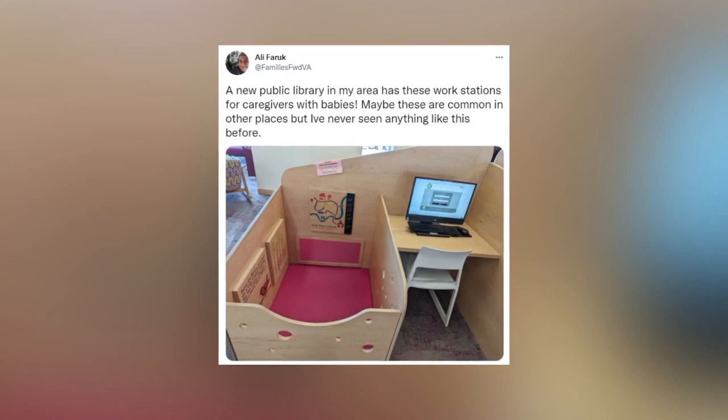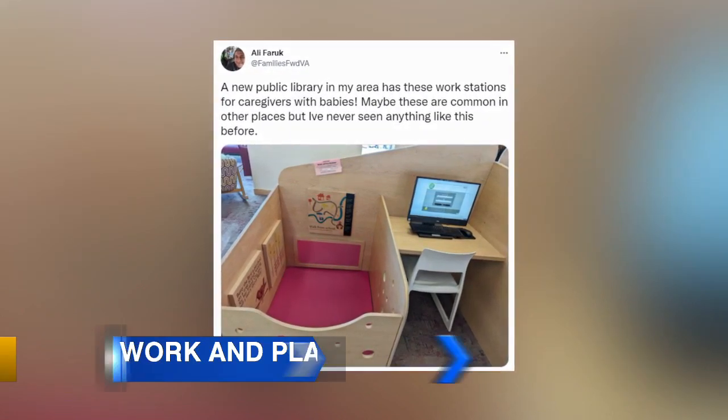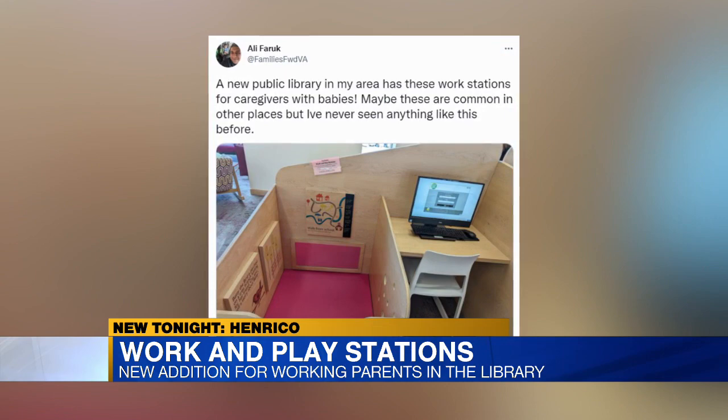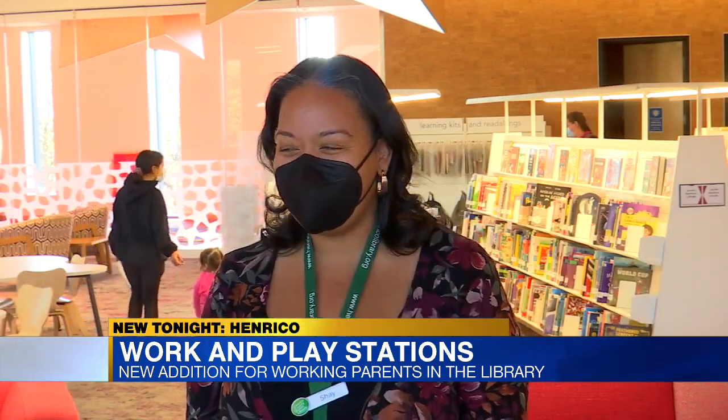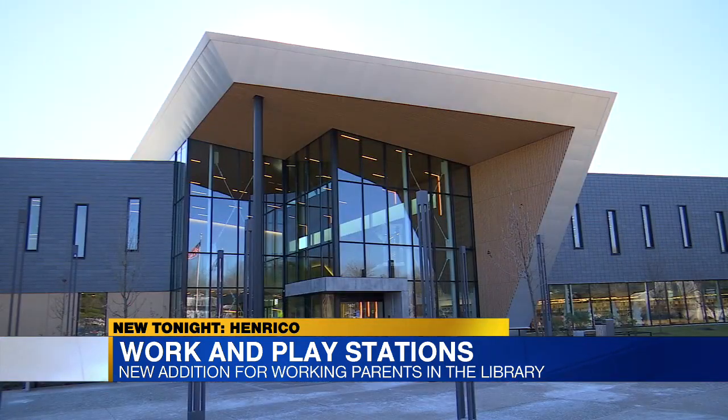A tweet with a photo inside one of Henrico County's public libraries is going viral. 'I saw it that night and I was like, oh my god, that's my job, that's my room.' Shea Ramsey Martin is the children's public supervisor at the Fairfield area library.